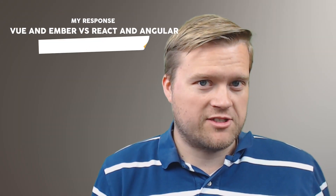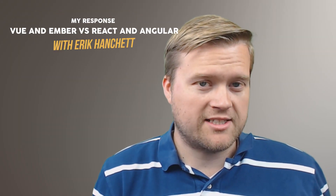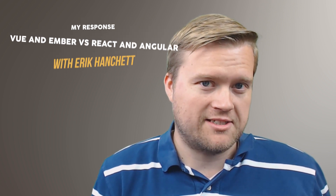Vue.js and Ember.js versus React and Angular — your guys' response and my reactions. Stay till the end of the video and we'll find out what happened.